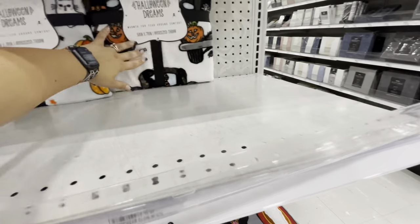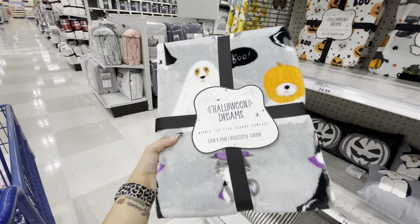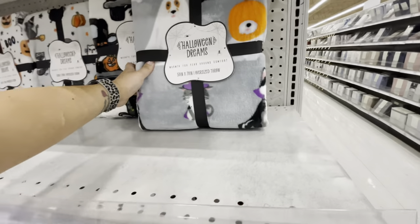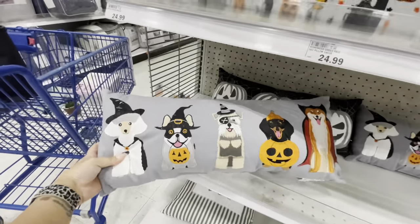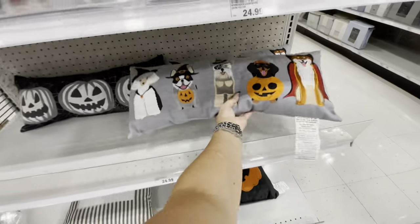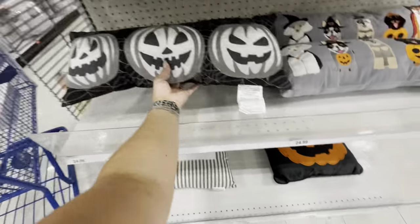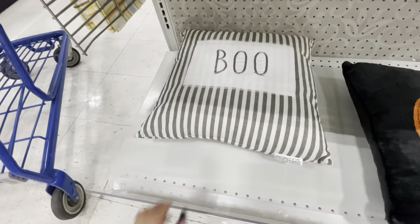Here's another blanket at the top, and one with little doggies and kitties — a dog ghost, a dog with a pumpkin, and a little witch cat — very cute, $25. There are also a couple of pillows: one with spooky doggies, so cute, $25. And there's a pumpkin pillow and one that says 'Boo' down here.